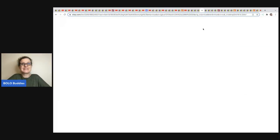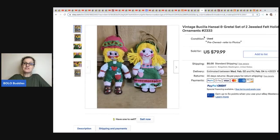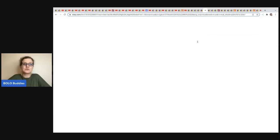This one comes from Noelle Farm Girl Scavenger — Bucilla felt ornaments. These come in a kit but these are pre-made and complete — you can still sell them that way. She got a big box full at an estate sale for $10, created a bunch of listings, and two of them sold for $79.99 plus shipping.